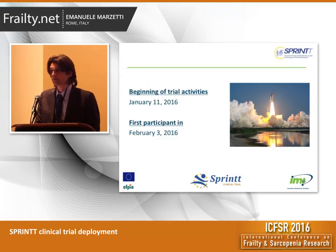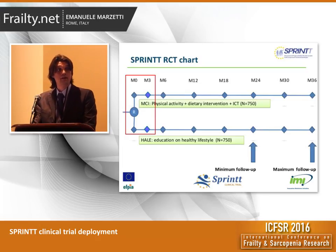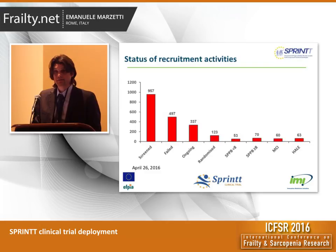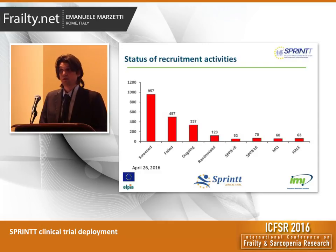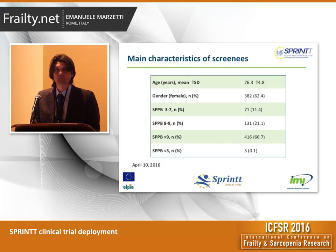The trial was officially started on January 11, 2016, and the first participant was randomized in Rome on February 3, 2016. This is the state of the art with participant evaluation — a number of baseline visits have been completed, and for some participants the three-month visit has been scheduled. We have screened over 900 older adults. Approximately half of them did not qualify. Around 300 screenings are ongoing, and we have randomized 123 older people — 53 with an SPPB below 8, and 70 with an SPPB of 8 or 9. These are the main characteristics of screenings as of April 10, two weeks ago.